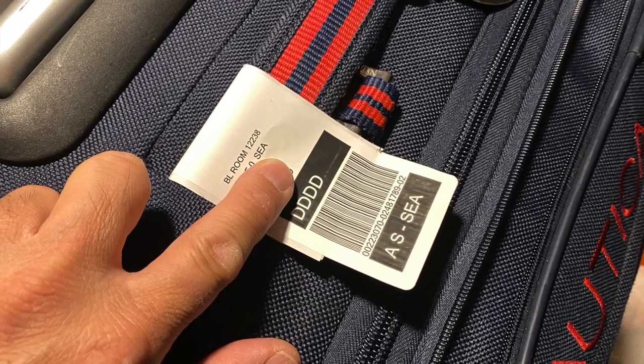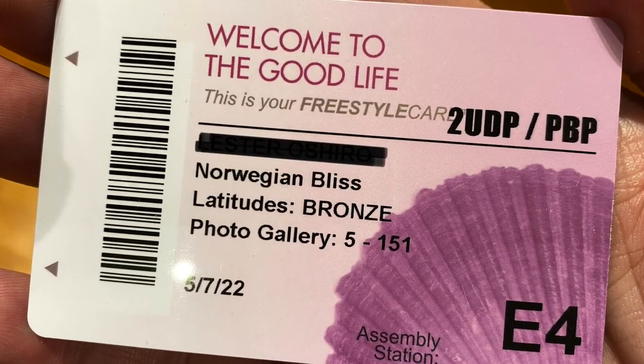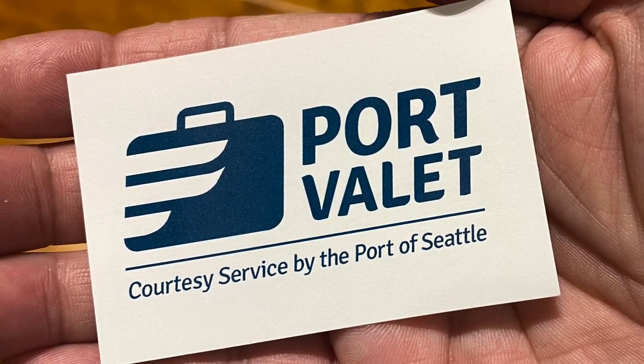Enjoy the rest of your cruise, and the night before disembarkation, place the port valet tags on your luggage and place them outside your stateroom before midnight. Keep your stateroom keys, passports, travel documents, medications, valuables, port valet card, and other important items in an overnight bag.